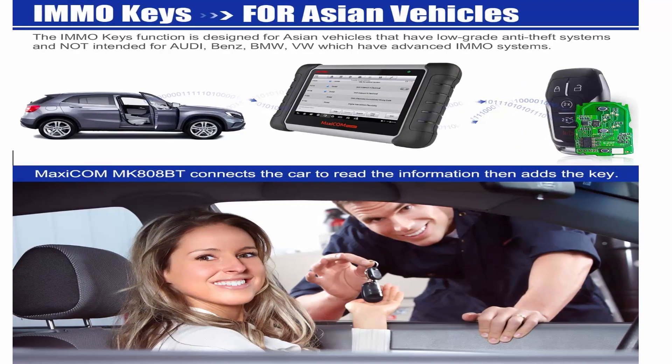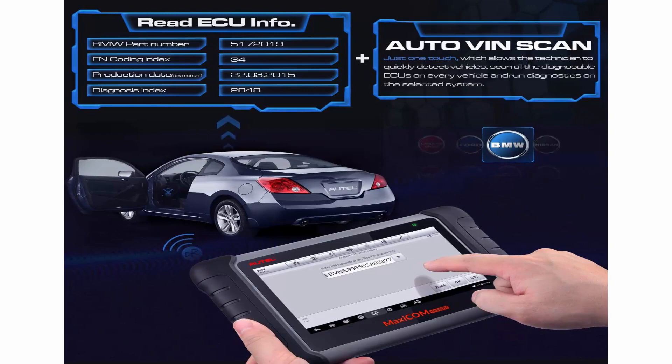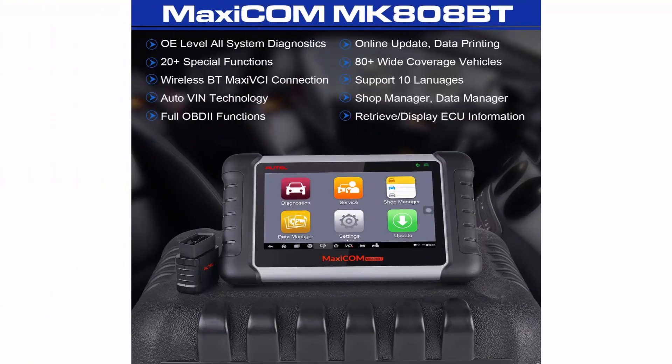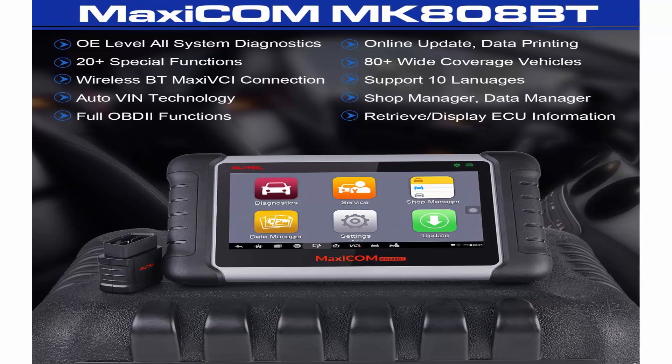Full Systems Diagnosis: The MK808BT Automotive Diagnostic Tablet can access and scan all available systems on 80-plus US, European, and Asian makes and models to read and clear codes, view live data and ECU information. It works on vehicles up to 2018 and 2019.